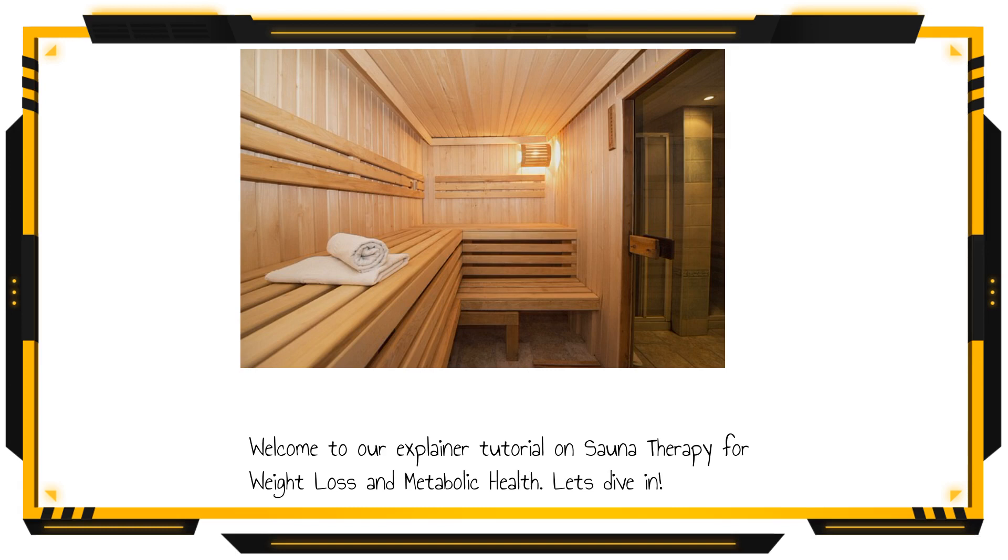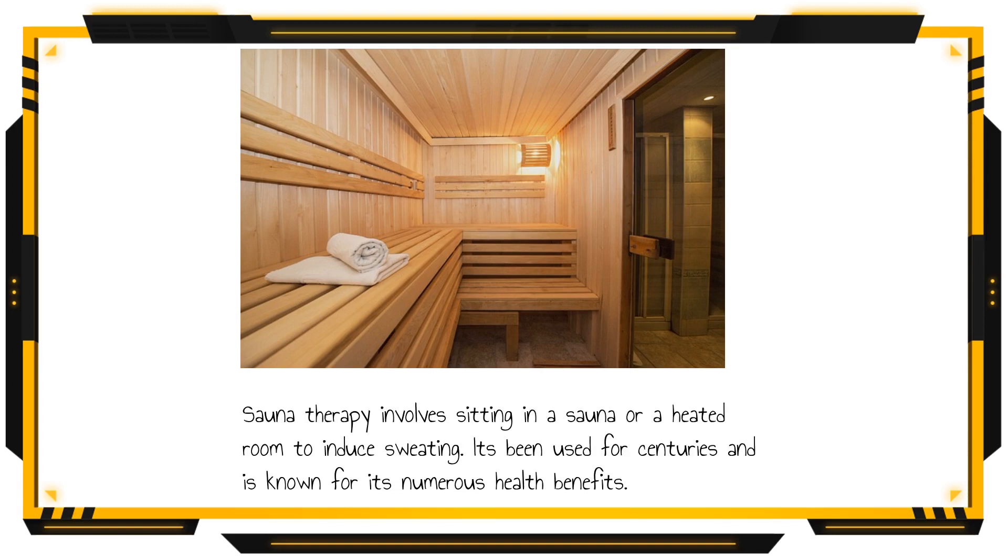Welcome to our explainer tutorial on sauna therapy for weight loss and metabolic health. Sauna therapy involves sitting in a sauna or a heated room to induce sweating. It's been used for centuries and is known for its numerous health benefits.